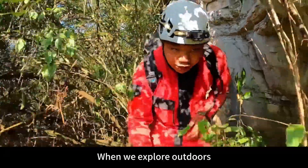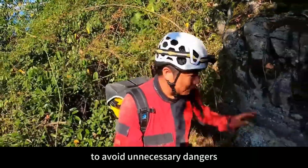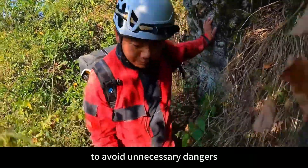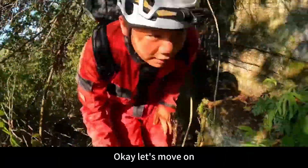When we explore outdoors during the high temperature period, be sure not to carry tinder with you to avoid unnecessary dangers. Don't cause any trouble to our firefighters either. Okay, let's move on.